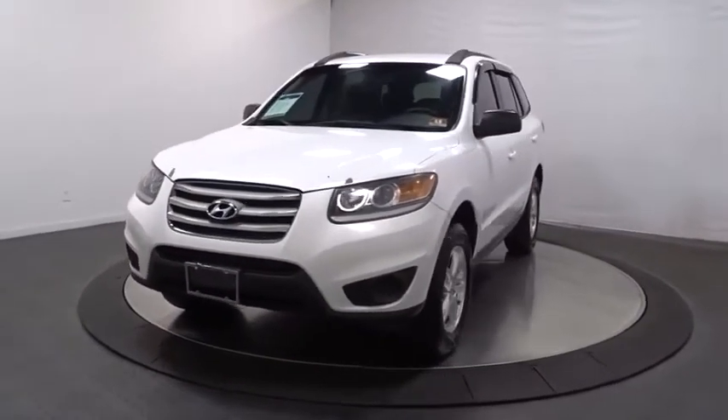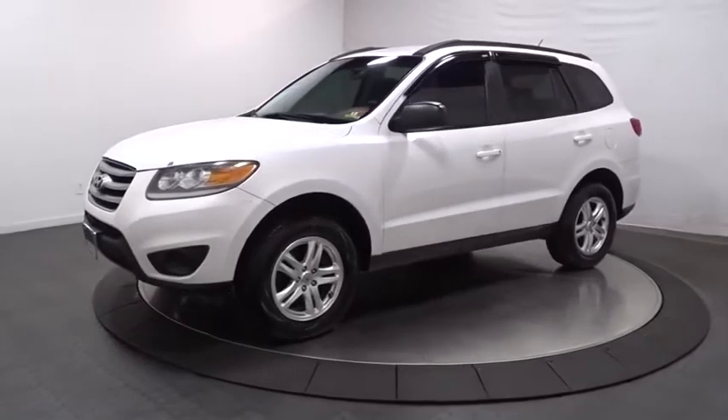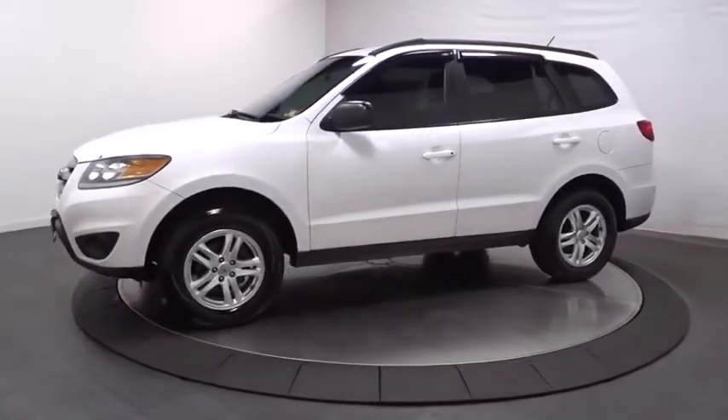Take a ride in the 2012 Hyundai Santa Fe. Style, quality, performance, value. Need we say more?